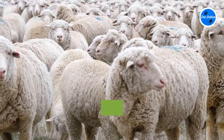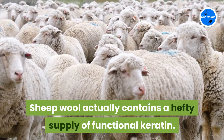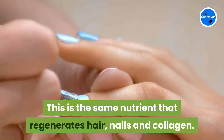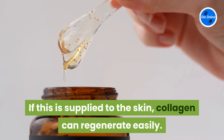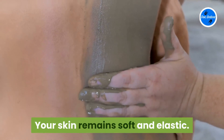Synergy TK is an ingredient carefully taken from sheep wool. Sheep wool actually contains a hefty supply of functional keratin — the same nutrient that regenerates hair, nails, and collagen. If this is supplied to the skin, collagen can regenerate easily and your skin remains soft and elastic.